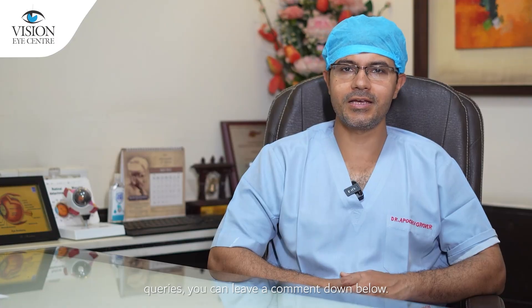I hope this video was useful for you. If you have any queries, you can leave a comment down below. For a consultation, please contact us at Vision Eye Center.